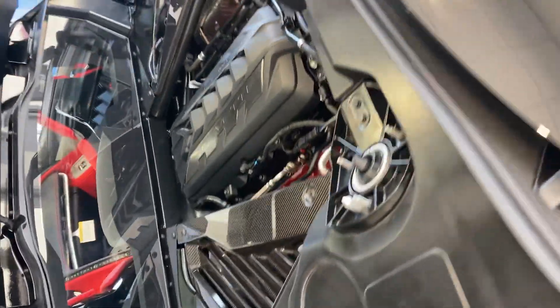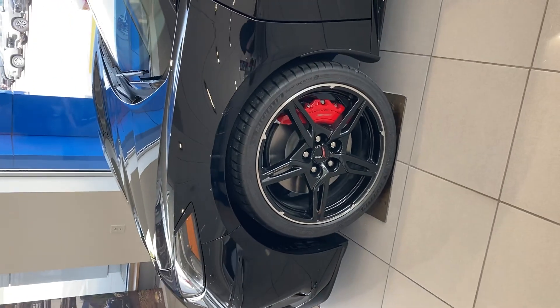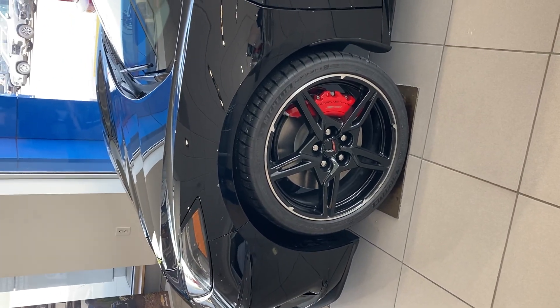This is at Steichman Chevrolet, Paulding, Ohio. It's black with the red painted calipers, which I do believe is also an additional cost option.